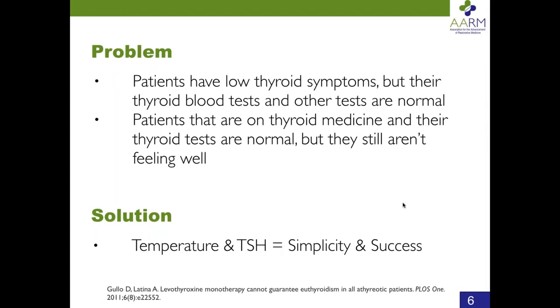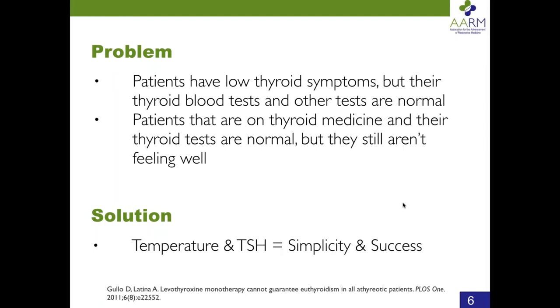Temperature is the direct reflection and direct measurement of thyroid hormone expression. Even though other things can influence temperature — like a fever or progesterone — the baseline temperature regulation is the responsibility of the thyroid system. If, on average, your temperature is low, that's more than enough to explain all kinds of symptoms. The solution is to look at temperature and TSH — not just TSH. With that combination, it's very simple and we can have lots of success with our patients.